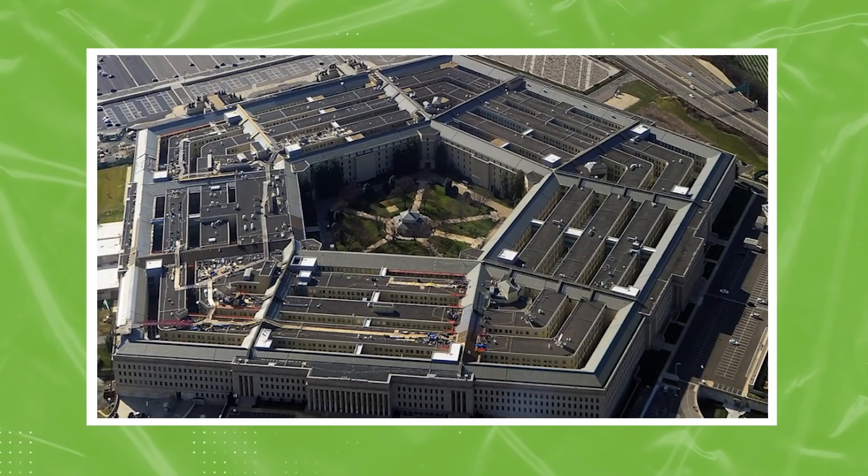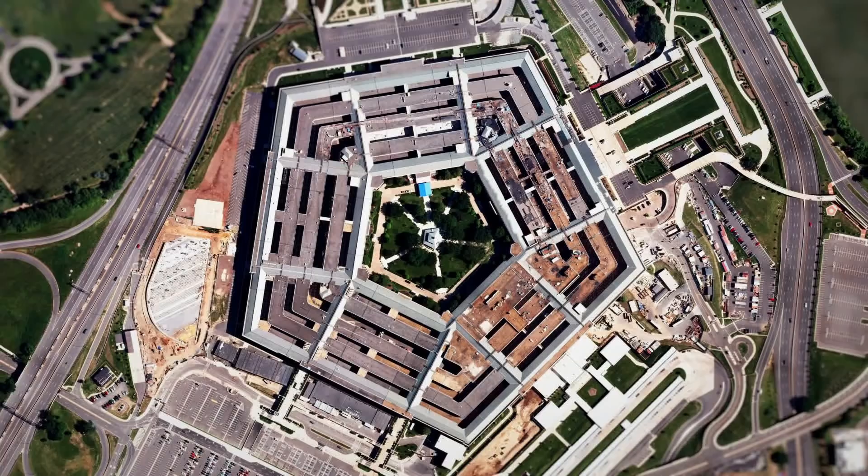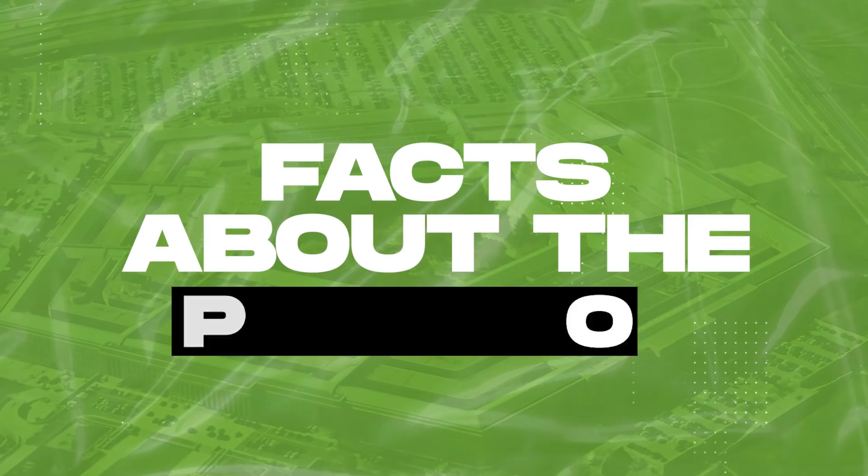The Pentagon is the largest low-rise office building in the world. This massive building is home to the world's most secretive military decisions. Most US citizens have no idea what goes on within the mysterious confines of this military headquarters. Today we're learning facts about the Pentagon.